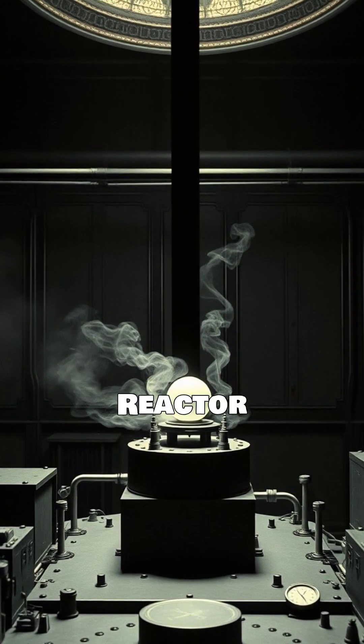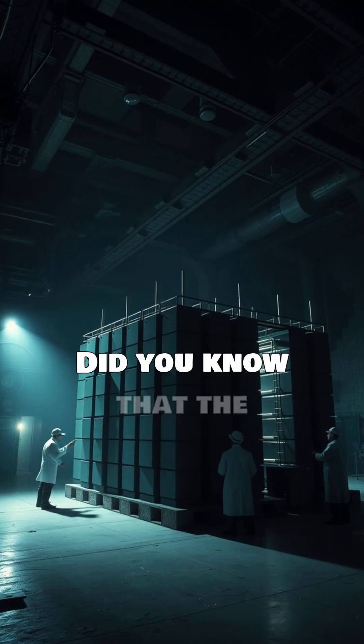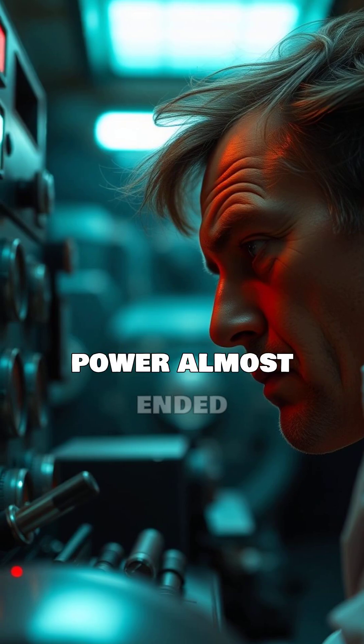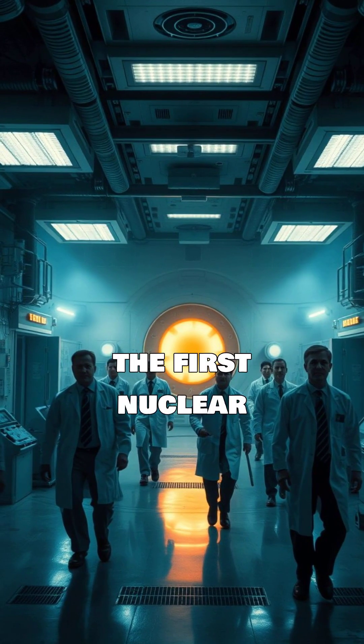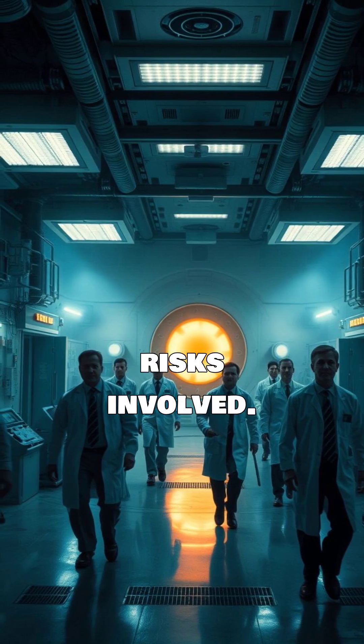The discovery of the first nuclear reactor. Did you know that the quest for atomic power almost ended in disaster? Let's dive into the story of the first nuclear reactor and the risks involved.